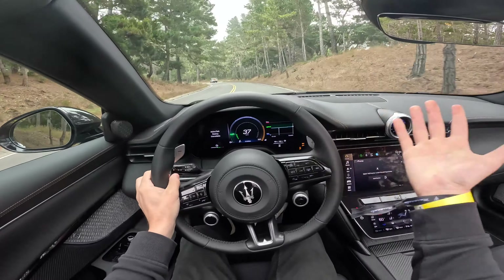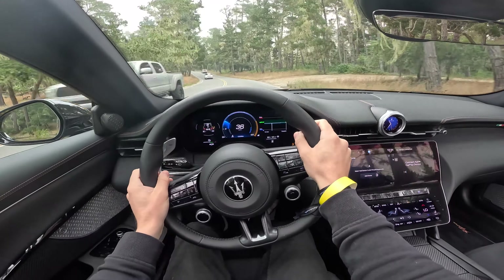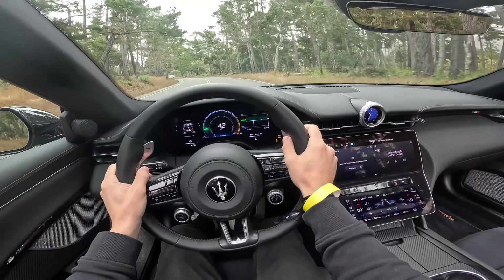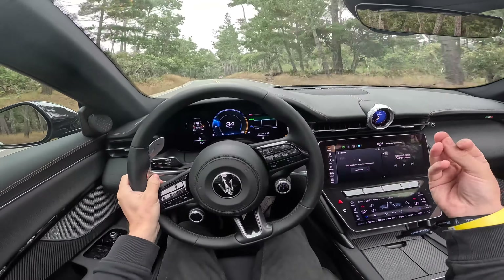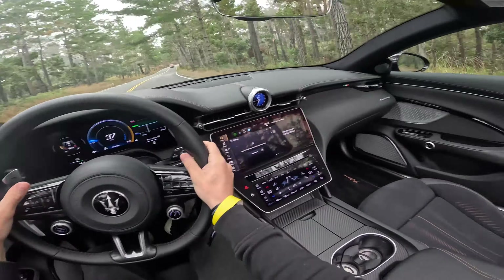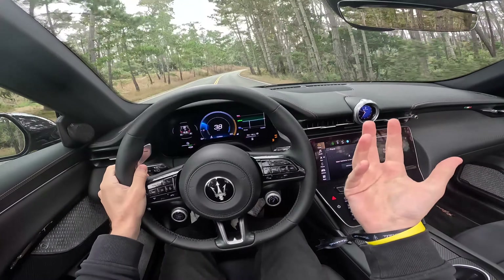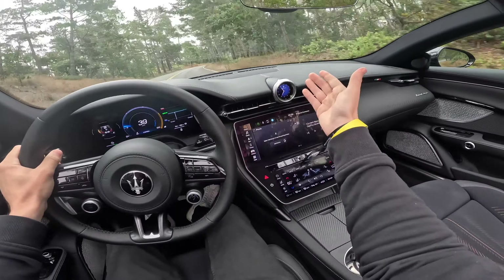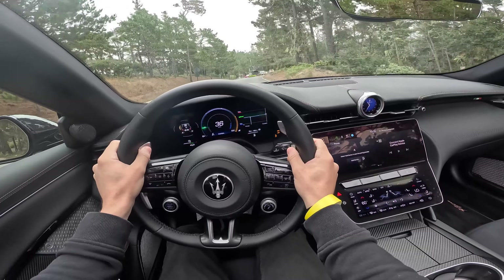Driving this around the 17-mile drive at Monterey Car Week 2024 is an absolutely beautiful experience. They did a really good job with the interior as well — it's actually made of a material called Econyl. It's interesting: they're using renewable resources, so it's made out of fishnets and recycled plastics. On the surface you'd think, do I really want a $207,000 Maserati made of fishnets? But the result is really impressive, and you know you're actually helping the environment.